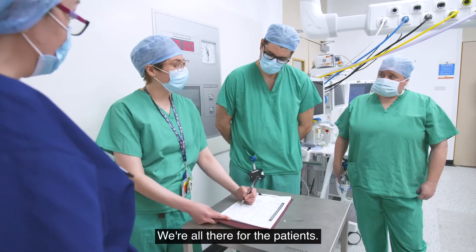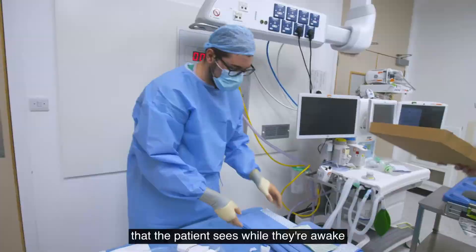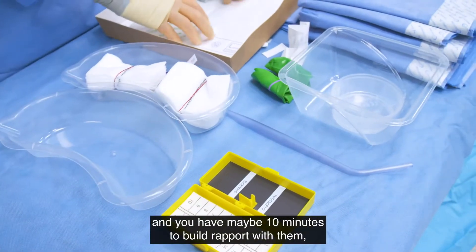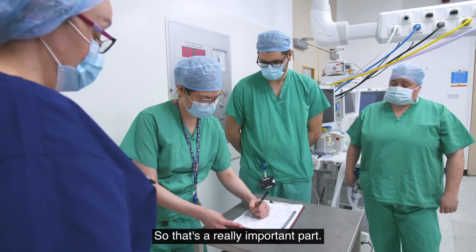We're all there for the patients. It's important to have a caring nature because you're one of the few people that the patient sees while they're awake, and you have maybe ten minutes to build rapport with them, make sure they are a bit more relaxed and try to put them at ease — so that's a really important part.